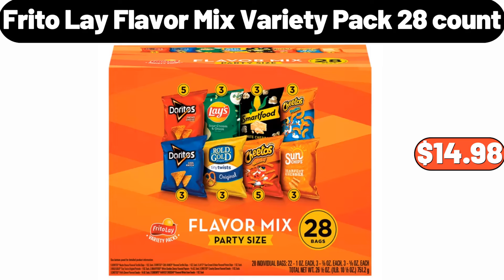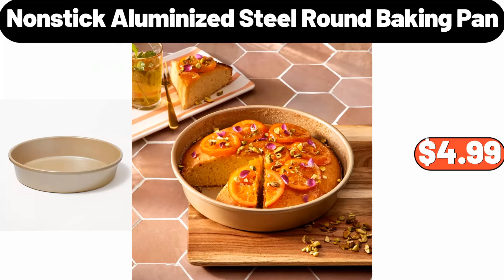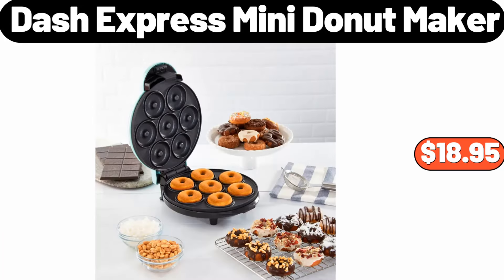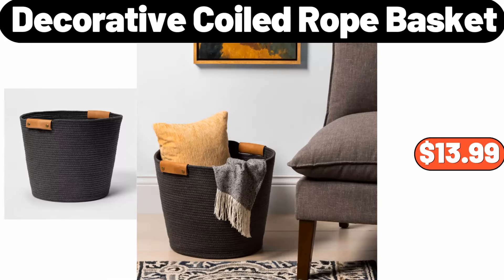Electric heated blanket, $29.99. Frito-Lay flavor mix variety pack, 28 count, $14.98. Women's long sleeve color block knit round neck sweater, $22.99. Portable skin care fridge, $79.99. Nonstick aluminized steel round baking pan, $4.99. Organizer with cutter, $3.99. 16-quart porcelain enamel covered stock pot, $28.99. Dash Express mini donut maker, $18.95.